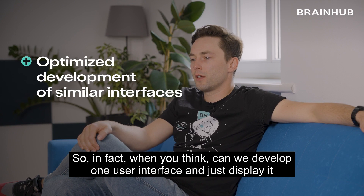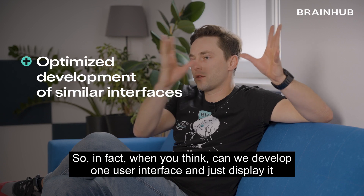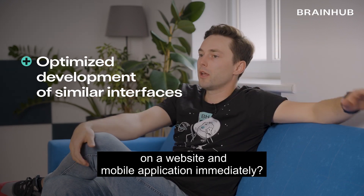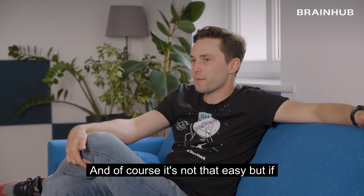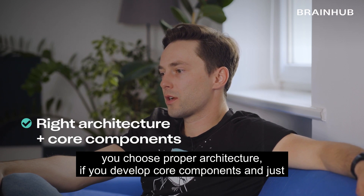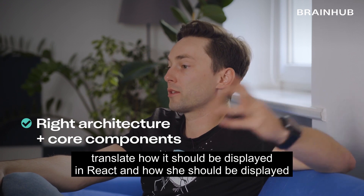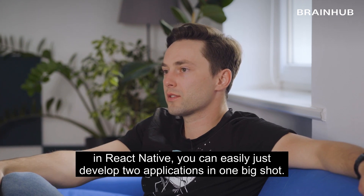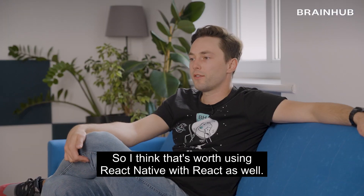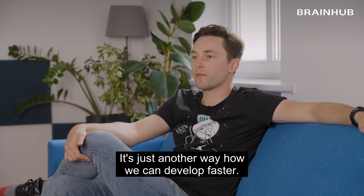When you think about whether we can develop one user interface and just display it on a website and mobile application immediately — of course, it's not that easy. But if you choose the proper architecture, if you develop core components and just translate how it should be displayed in React Native, then you can easily develop two applications in one big shot. So using React Native together with React is worth it — it's just another way to develop faster.